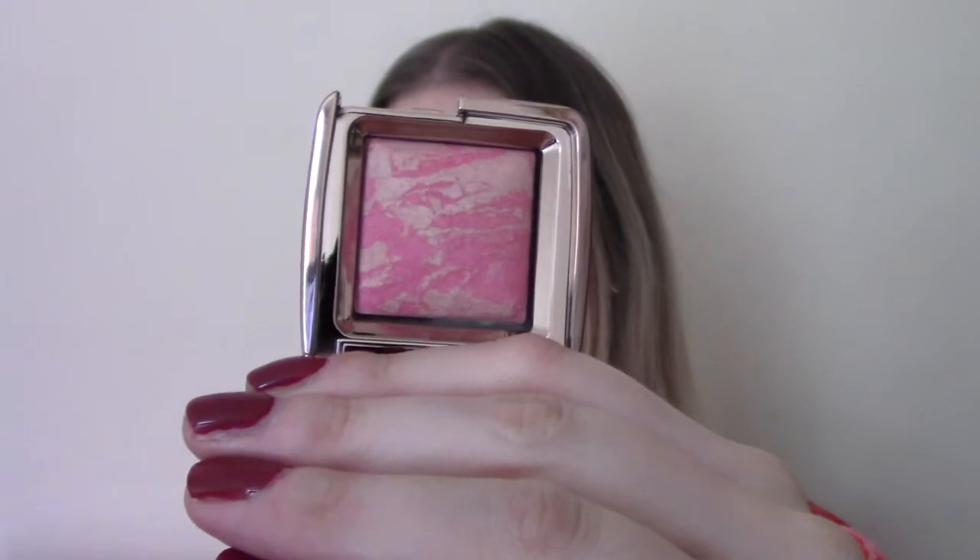Behind door number three is a product from one of my favourite brands — it's Hourglass. It's the Hourglass Ambient Lighting Blush in the shade Luminous Flush. I'm not usually a fan of powder blushes but I'll make an exception for Hourglass. I love that pink colour — it really brings life and health back to your skin. That is a travel size, just 1.3g. I'll do a little swatch for you. You can purchase that individually for about £24.